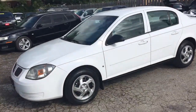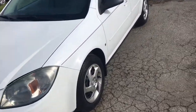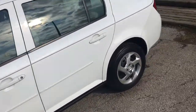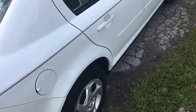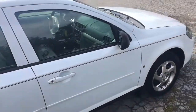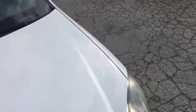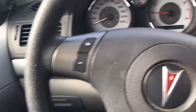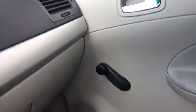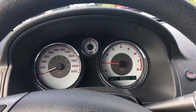Perfect student car here, or a second car for a household. This little G5 has not a spot of rust on it. It's only got 122,000 kilometers. It's white with a light gray cloth interior. It's automatic, it does have air conditioning, but it does not have power windows or power locks — old school with the roll-up windows.